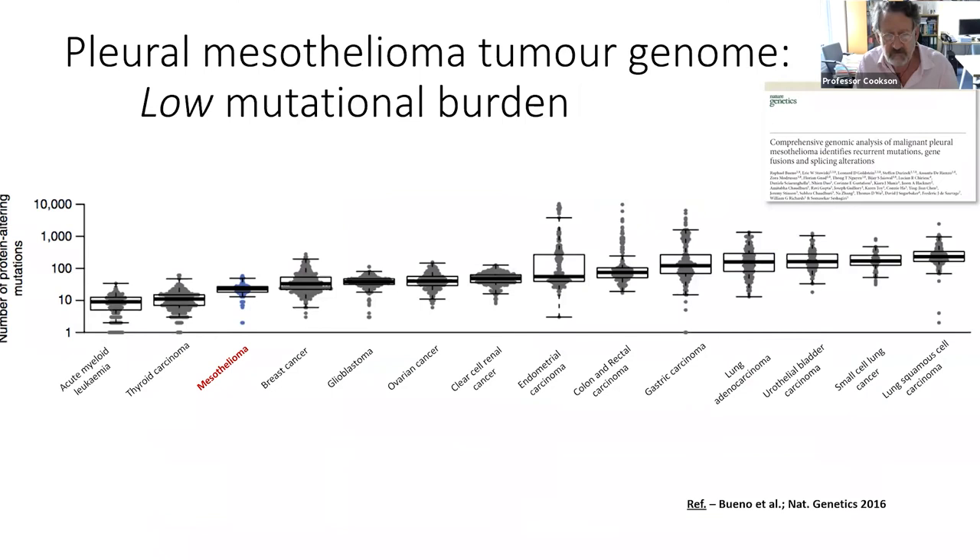If you look at mesothelioma and compare it to lots of other cancers in terms of the number of mutations in the genome — if you have lung cancer you have hundreds to thousands of mutations because of the nature of tobacco smoke. If you have mesothelioma you have tens to a hundred mutations, so it's much less complicated than many other tumours. This is encouraging because it means it's potentially much less of a puzzle to sort out what's going on and find answers.